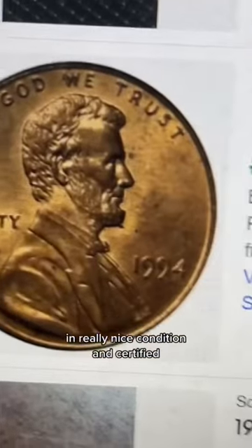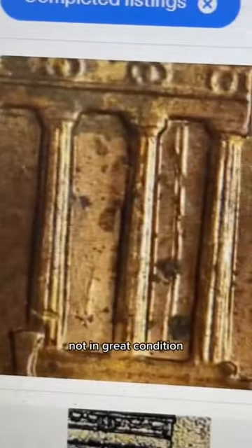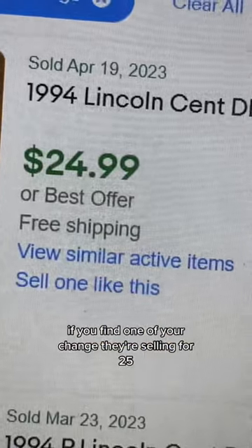In really nice condition and certified, these sell anywhere from $200 to $300. Even ungraded, not in great condition, if you find one in your change they're selling for $25.